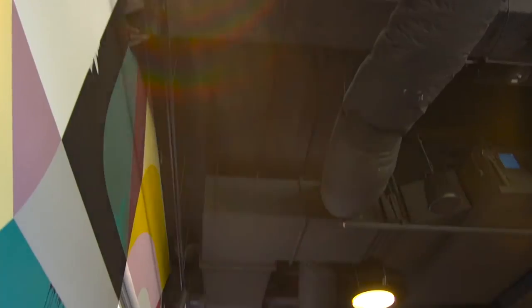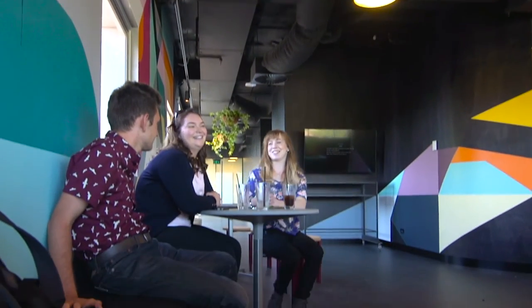I want it to be beautiful, uplifting, and take people on a journey through the space. It may not make total sense to people as they're looking at it visually, but I think the more they are in this space they'll realise why I've created certain lines and curves, and it'll make more sense as they spend more time in here.